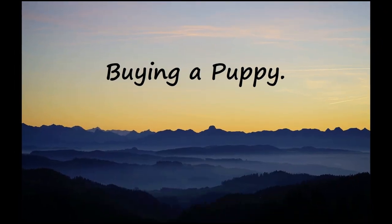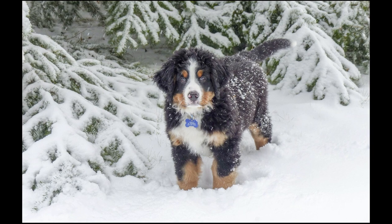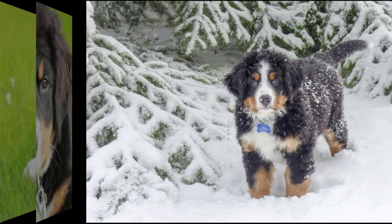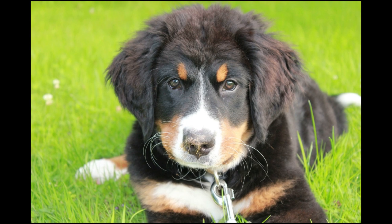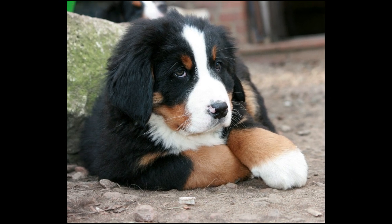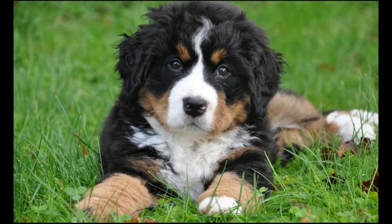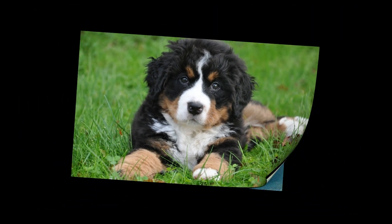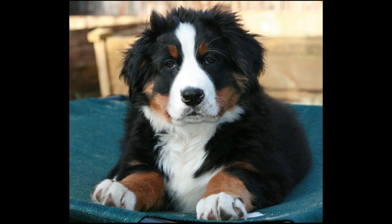A responsible breeder is not likely to sell a puppy cheaply. Expect to pay in the range of $1,600 to $2,400. Responsible breeders generally don't sell puppies directly on the internet, and don't sell to buyers they've never met. Berners should be black, white, and brown. Their eyes should be brown, and if not, that is genetically wrong. Ask the breeder about how healthy the parents are and how long their dogs live.